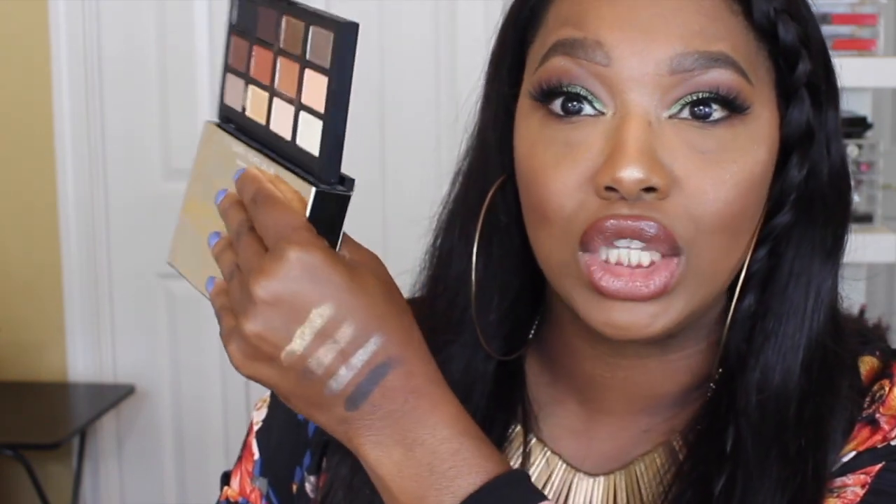I really love NARS eyeshadows, though sometimes they feel pricey. Getting them in a palette is great bang for your buck, but the downside is they're usually limited edition — so if you can't grab it now, they probably won't bring it back. I'm going to swatch a couple of shades for you guys. These are swatched with no primer, no base, no nothing — and look how amazingly pigmented they are. NARS shadows are always really soft, buttery, and easy to blend.